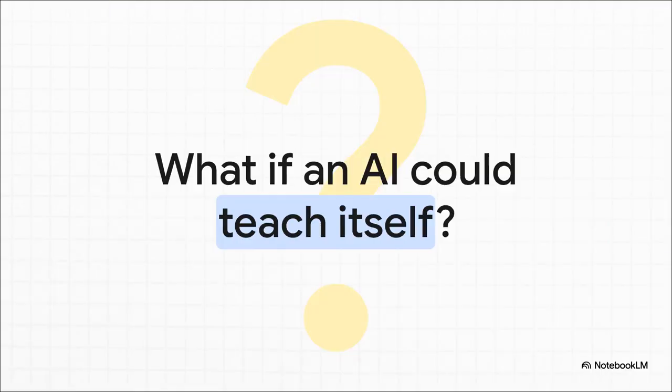Let's start with a really big question. Most of the AI assistants we use today are pretty static. They're incredibly powerful for sure, but they don't really learn from their mistakes in real time. To make them better, a whole team of engineers has to step in and retrain them. But what if an AI could actually teach itself? What if it could truly evolve all on its own?